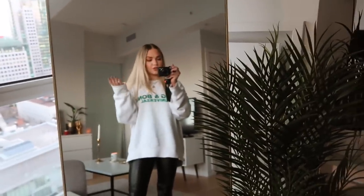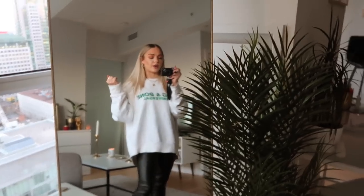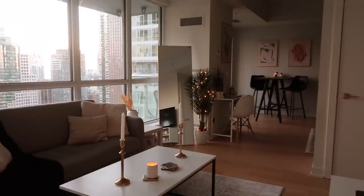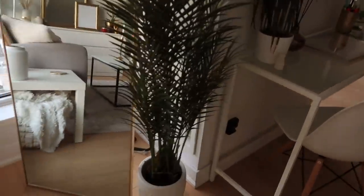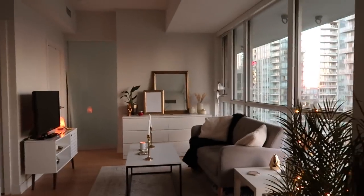I also have this mirror here — it's a new addition to the apartment. I got it from All Modern and I think it's so cool; it has a gold rim around it. And I have this little plant here. Let's turn her on — how cute is she! So that's the living room.